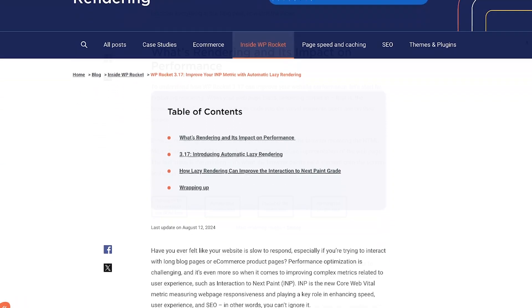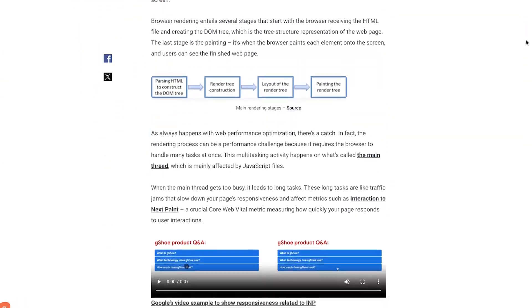You can learn everything about WP Rocket 3.17 in our blog post. Making your website faster and ready for more conversions has never been easier. Save time and effort with WP Rocket. Update to the latest version or give it a try with our money-back guarantee. There you have it — WP Rocket 3.17.